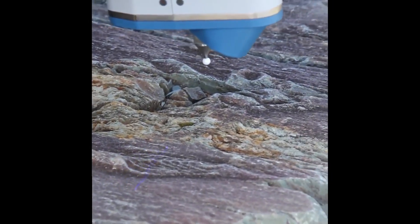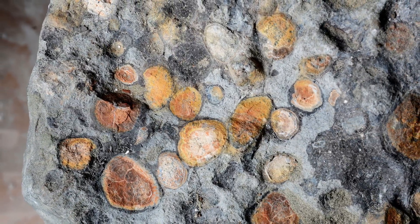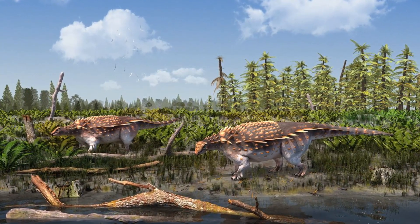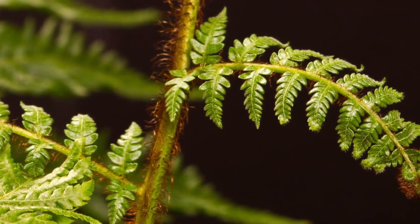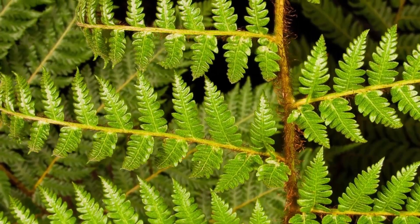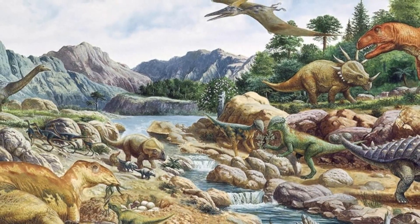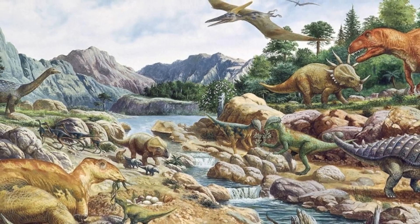Through cutting-edge techniques, researchers have unraveled the Nodosaur's dietary habits by examining the stomach contents preserved within the fossil. The remnants of its last meal provide valuable clues about the prehistoric environment and the ecological role of the Nodosaur. It's shown that the Nodosaur was a strict herbivore with a preference for the leaves of ferns. This discovery allows us to paint a vivid picture of the late Cretaceous ecosystem, where the Nodosaur thrived alongside a diverse array of plants and animals.